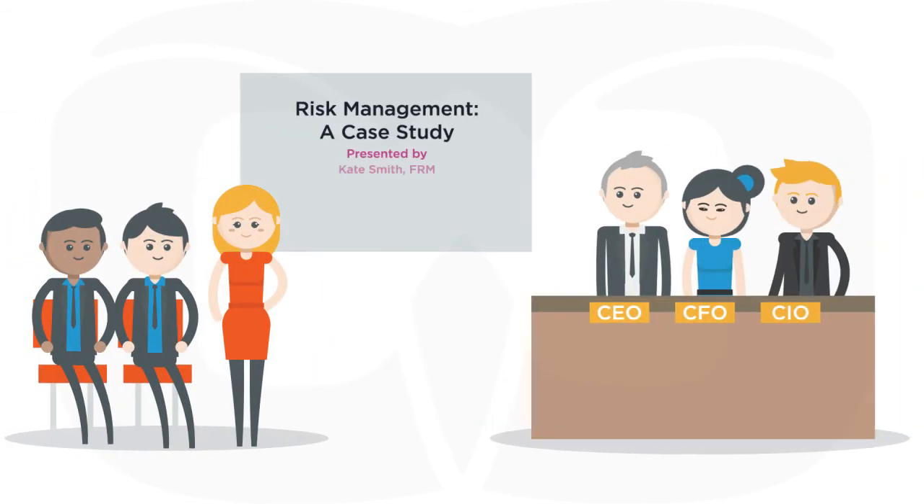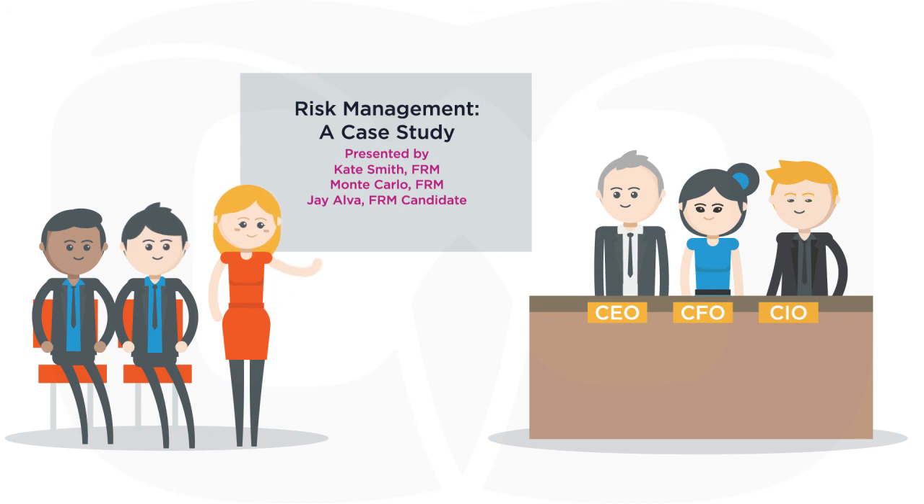Congratulations again for achieving your FRM certification. You worked hard to earn it. Now it's time to follow these steps and make it work for you.